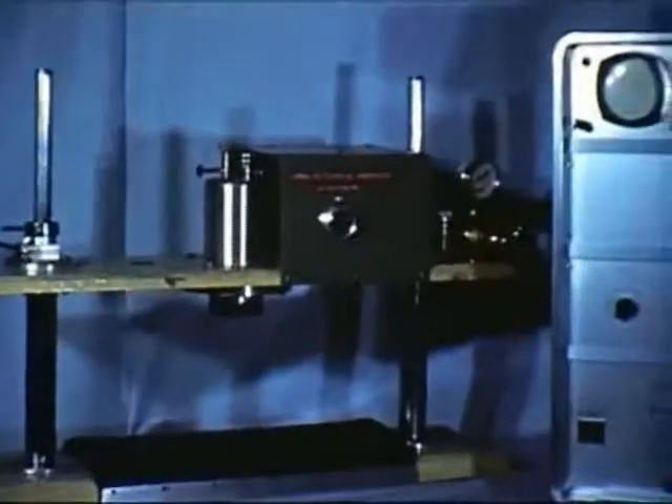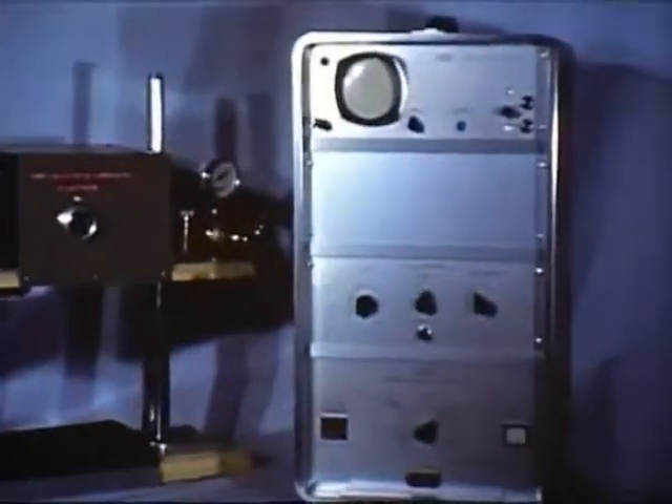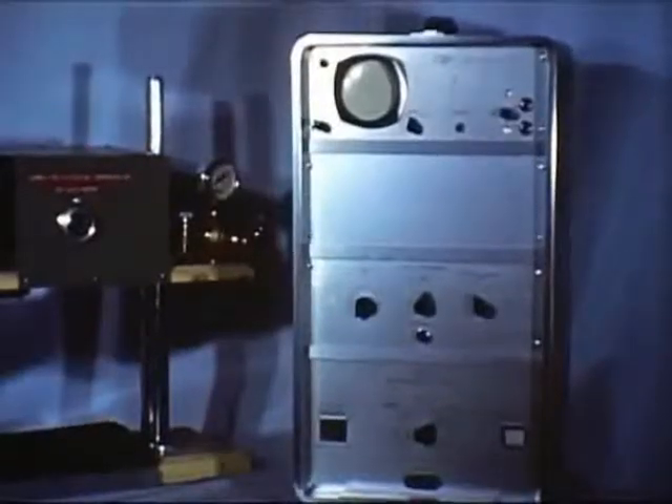Enfin, pour la réanimation cardiaque : appareil à massage externe, ensemble scope, entraîneur, défibrillateur.